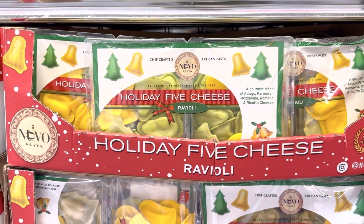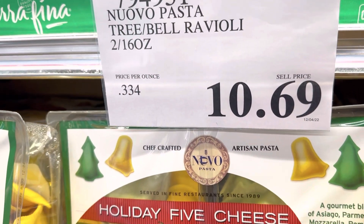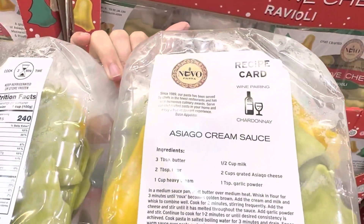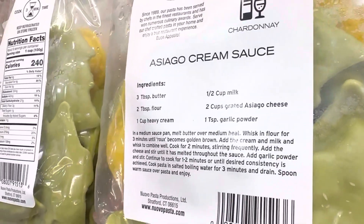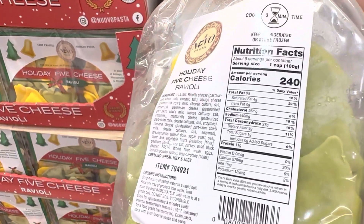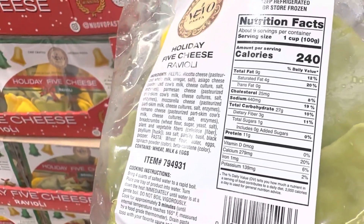The next fun item this week is the five-cheese holiday ravioli for $10.69 — you get a two-pack of raviolis shaped like bells and trees. Unfortunately, these do contain eggs, so I may not buy them for my house since my kids are allergic to eggs. There is a quick and easy asiago cream sauce recipe included, and it's nice that the two packs are separated so you can store one in the freezer for future use.